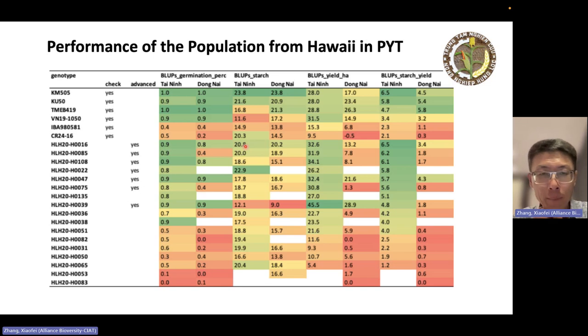This year we are going to evaluate their starch content again in another two environments to see how it looks, and also the yield. In terms of yield, what we can see is pretty good — kind of matching or even higher than the commercial variety. Several varieties are even higher than TME49.